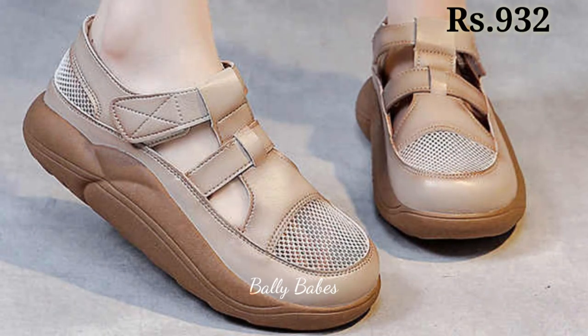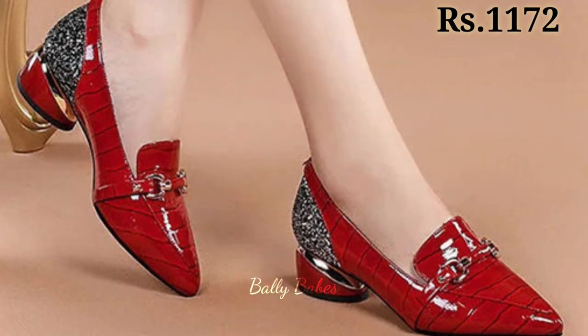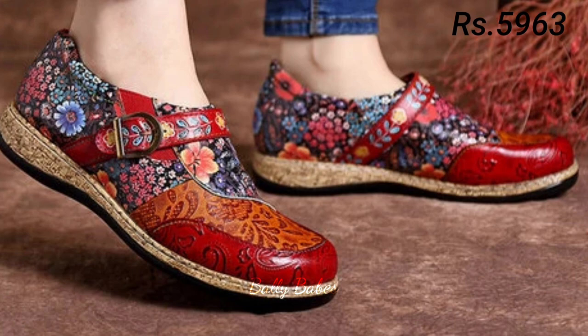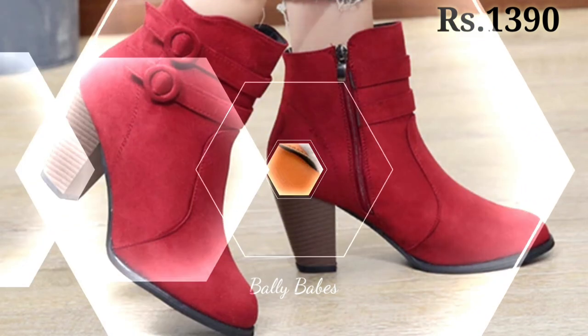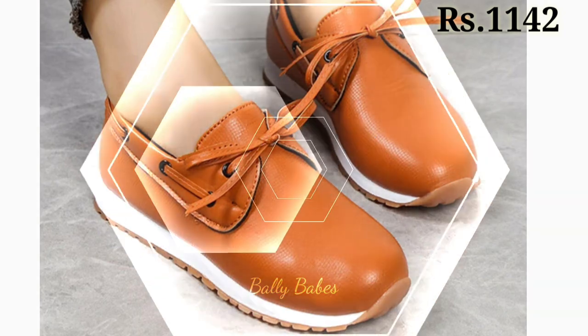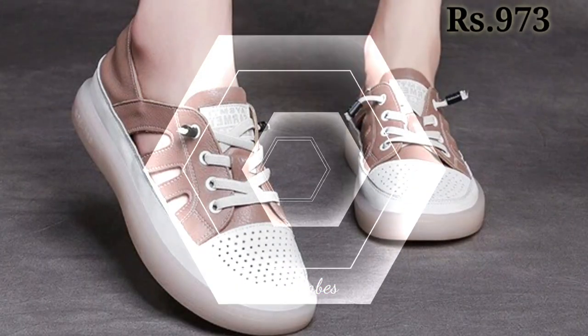We have tried to mention all the beautiful categories of footwear in this video with the lowest price. You can see some genuine leather footwear which comes with a special cushion footbed and extra comfortable sole, which makes you feel comfortable the whole day so that you can easily wear these footwear for seven to eight hours in a day.